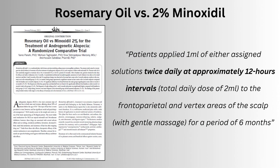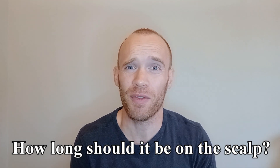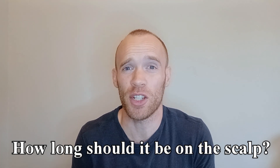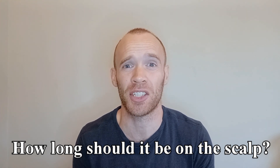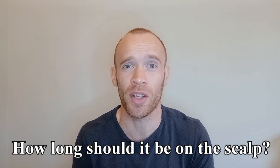As for the method, a one mil solution was applied twice a day at 12 hour intervals. When I've previously read up on topical solutions, a lot of the online advice is just to leave it on for 15 or 20 minutes and then wash it out, whereas what they're trying here is closer to ensuring that the solution is always on the scalp.